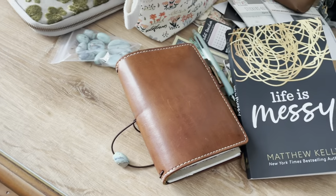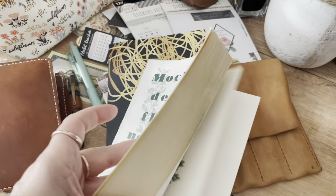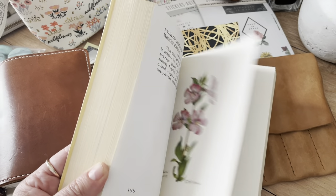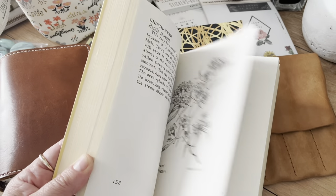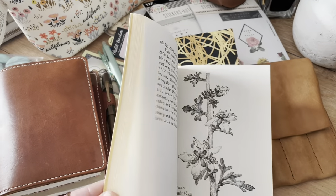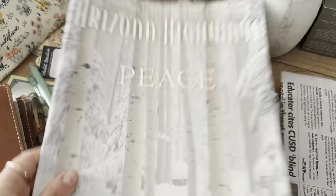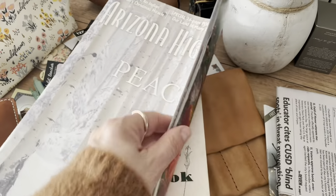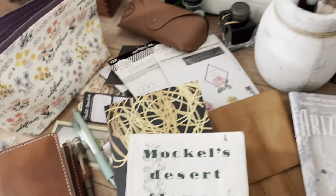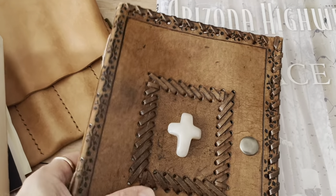We went to a used bookstore — there are lots of used bookstores there — and I love vintage botanicals so I picked up a vintage botanical book. I'm going to scan a few of the pictures and the rest I may cut out to put in journals. I also got a local newspaper — an Arizona Highway Christmas edition from years ago.